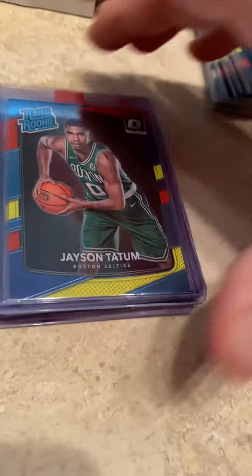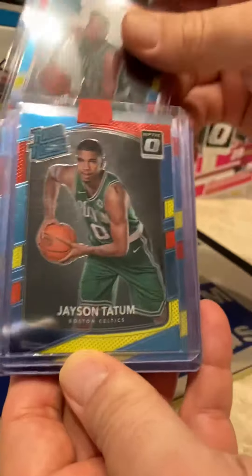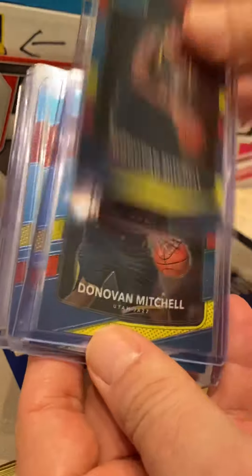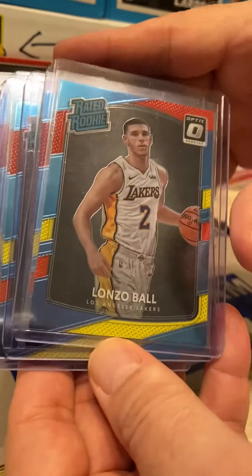Some of our higher-end Donruss Optic pulls — the man of the whole box, Jason Tatum. We pulled three Jason Tatums. Also Donovan Mitchell — his card hasn't taken off yet but I think it will — and my favorite player, Lonzo Ball.